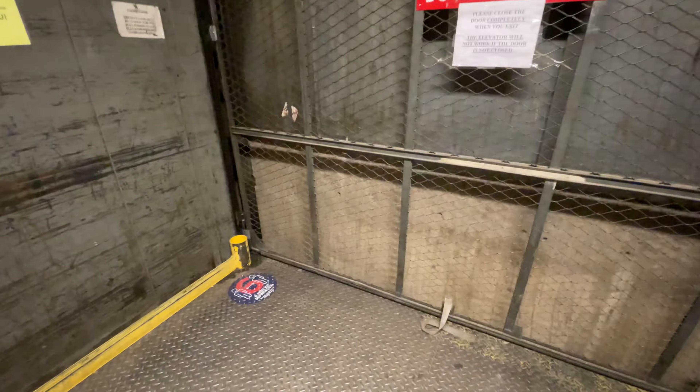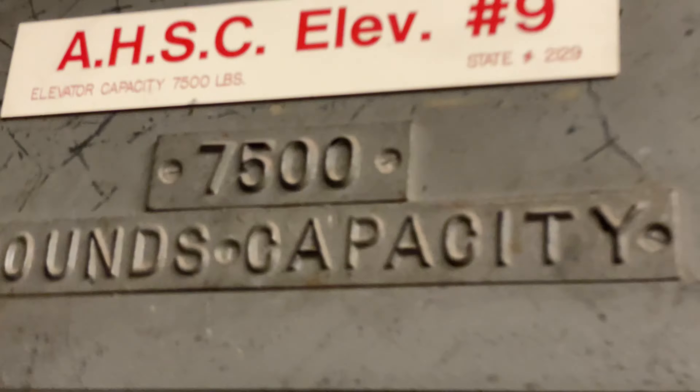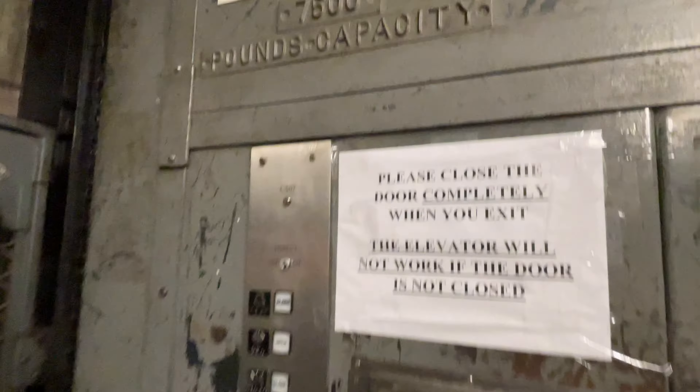It looks so scary inside. It has two sets of doors — Gilbert doors. And it has a 7,500 pound capacity. That is so huge!